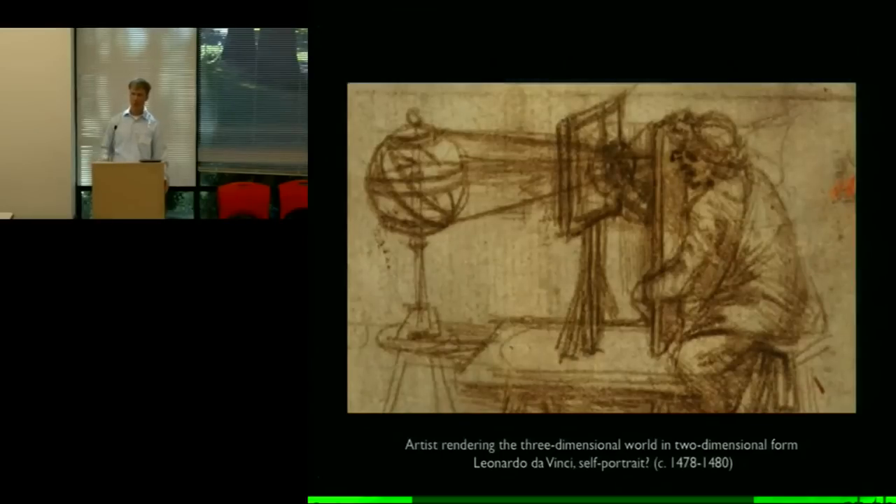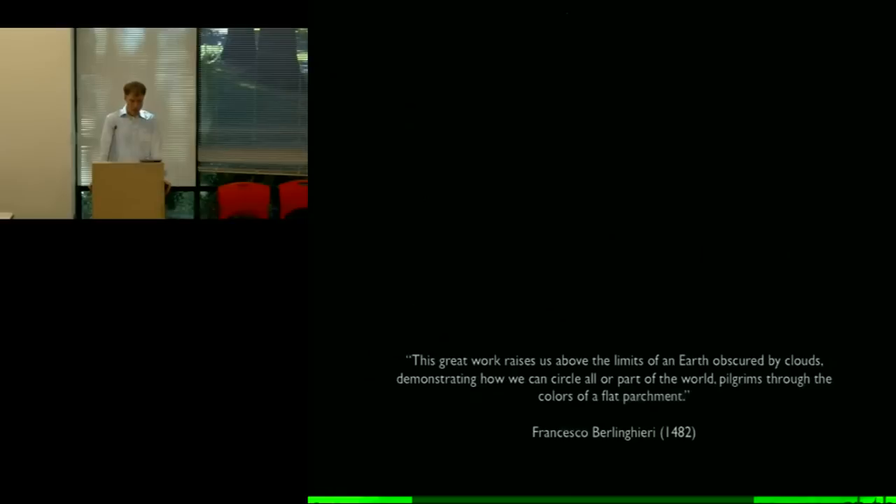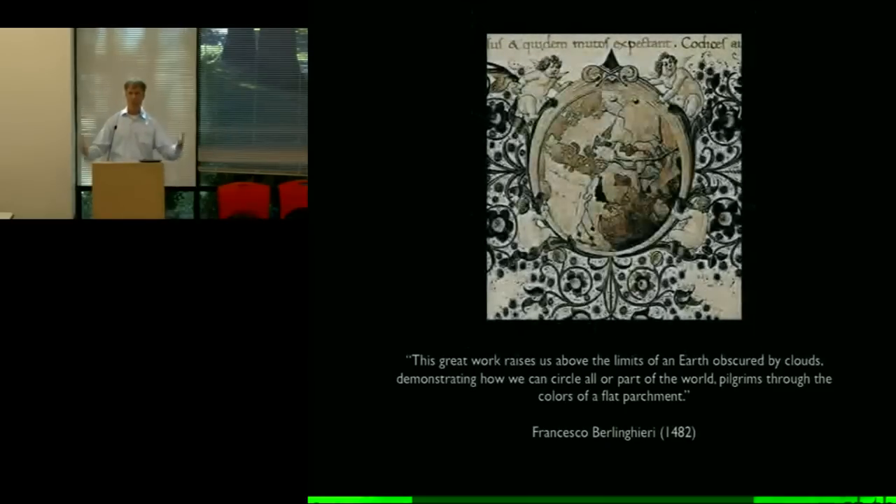It was a very powerful idea, and you start to see people waxing very philosophical about it in the second half of the 15th century. You also see references to people gathering just to look at Ptolemy's maps in exactly the way — as I can say from firsthand experience — people these days have gathered around a computer to look at Google Earth. The analog to me is very striking. You see statements like this: 'This great work raises us above the limits of an Earth obscured by clouds, demonstrating how we can circle all or part of the world, pilgrims through the colors of a flat parchment.' Substitute 'computer' for 'parchment' and you've got the same idea.